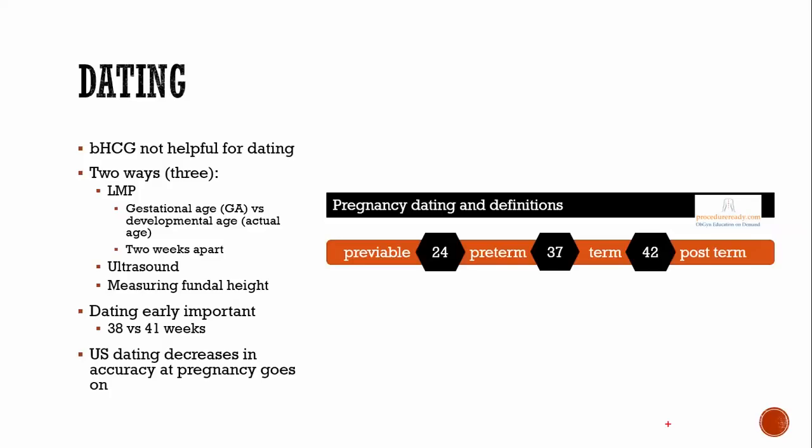For dating, beta-HCG is not helpful. Although the graph shows a stereotypic rise, plateau, and decline in beta-HCG, you can't use it for dating because there's too much variability between people. There are two ways to figure out dating: the last menstrual period (LMP) and ultrasound.